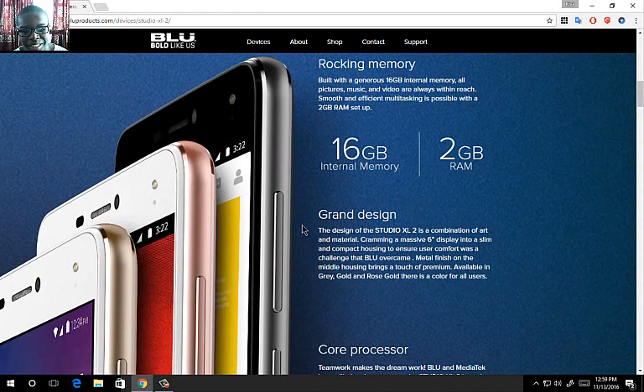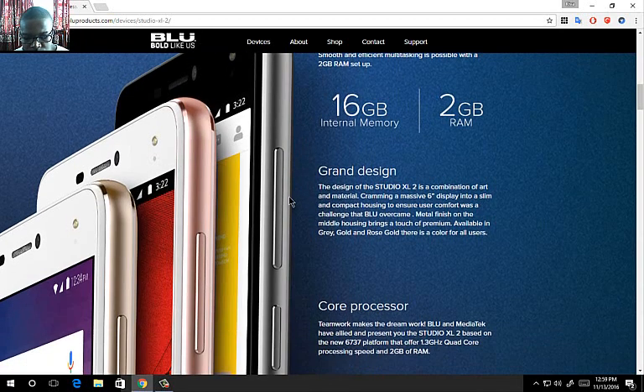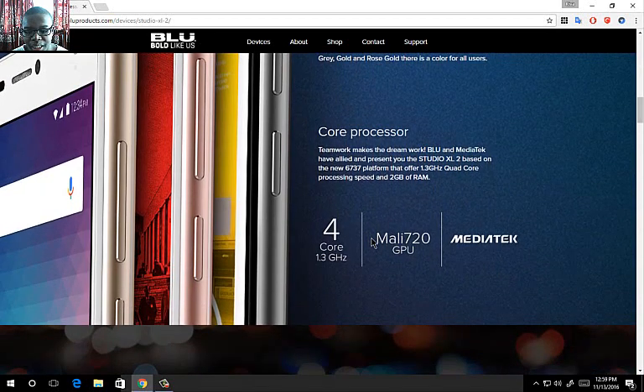Like the Blue R1HD, this has 16 gigs of internal storage and 2 gigs of RAM. Unlike the Blue R1HD where you could choose between 8 or 16 gigs, this phone comes with 16 gigs only. Well, 16 gigs is acceptable for a budget phone in 2016. It also runs on a quad-core processor at 1.3GHz based on the MediaTek 6737 platform, with the Mali 720 GPU.